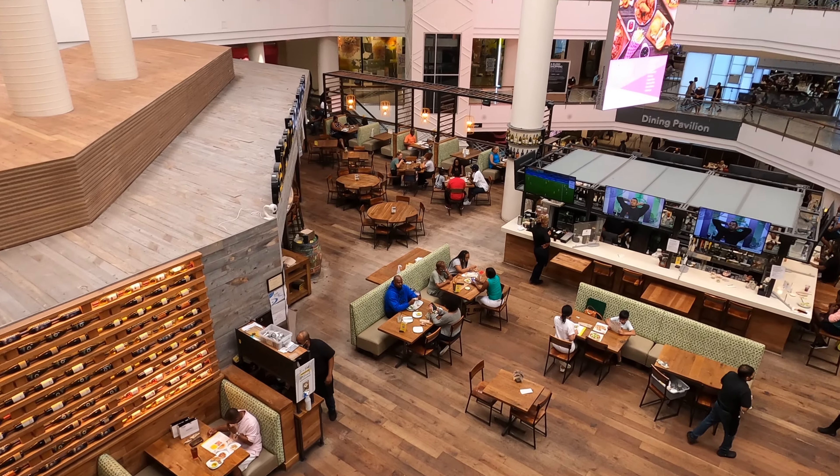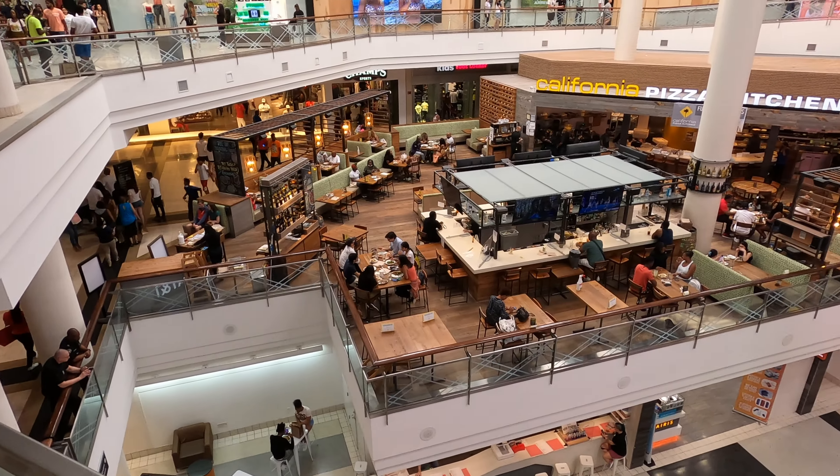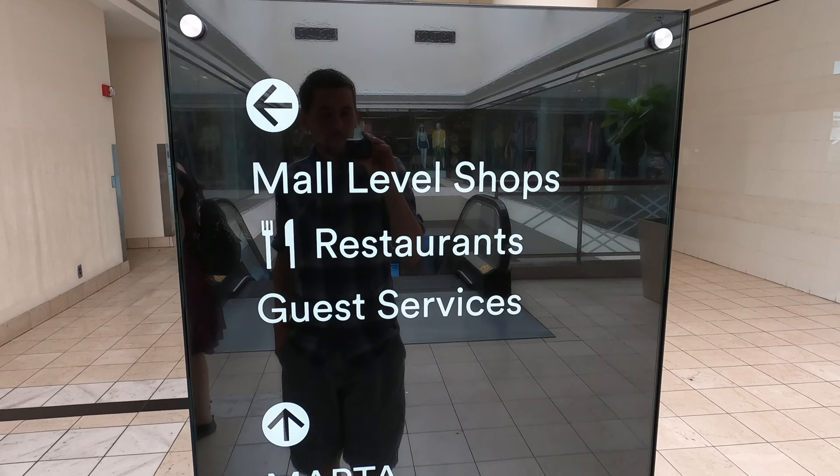There are also metal detectors at various locations, something that I have never seen in a mall. One metal detector is positioned at the top of an escalator that leads down to the area above the food court.